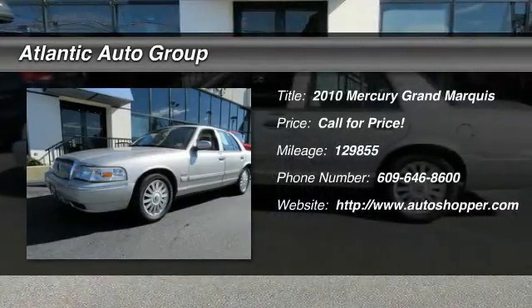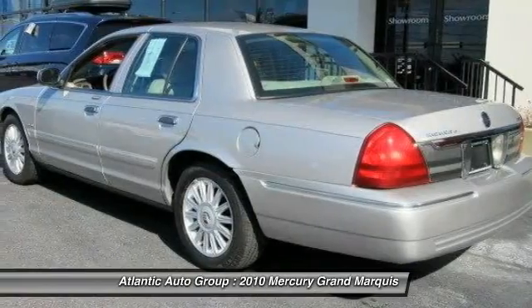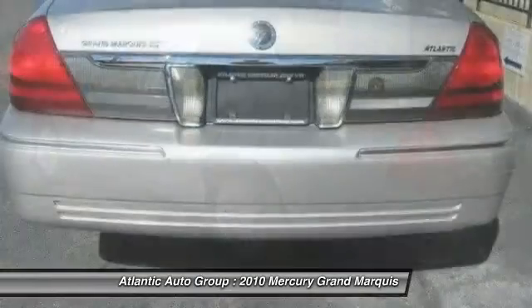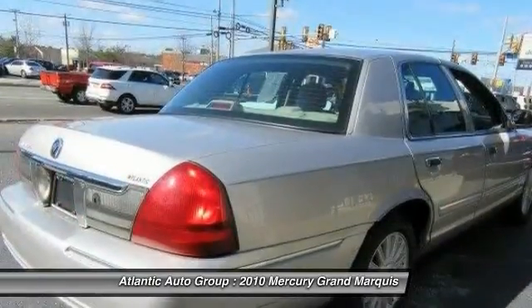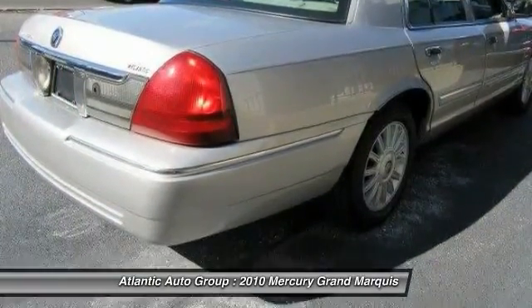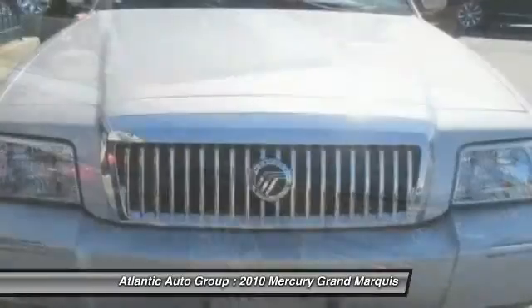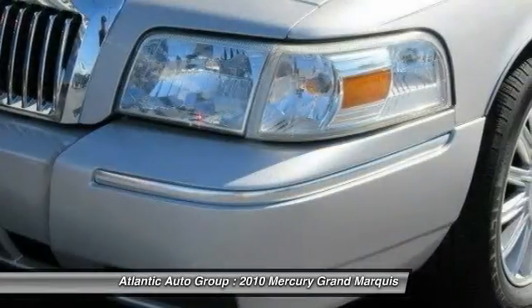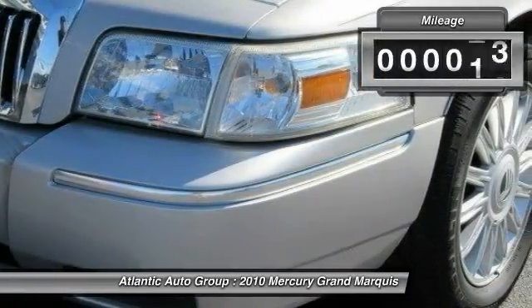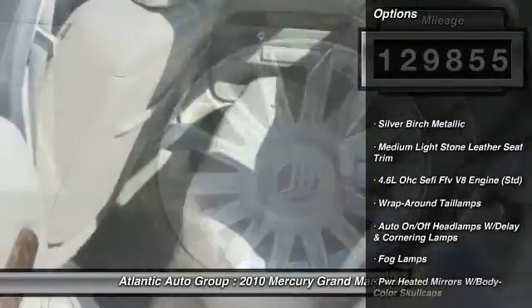The 2010 Mercury Grand Marquis. The Grand Marquis offers the roomiest interior and the most spacious trunk in its class. The class-exclusive standard V8 engine delivers 224 horsepower and can run on a unique blend of gasoline and ethanol, E85. It's also the only car in its class to receive the government's highest five-star front crash test rating 15 years in a row. This vehicle has less than 130,000 miles.